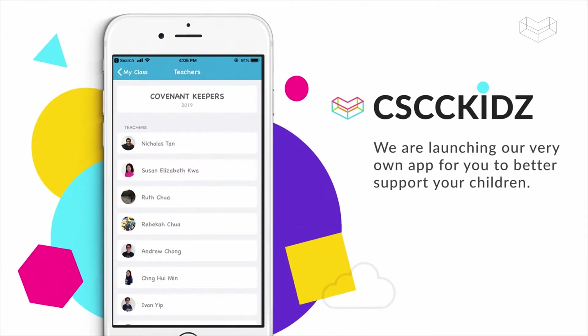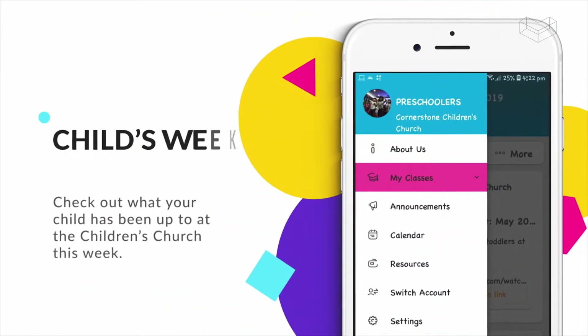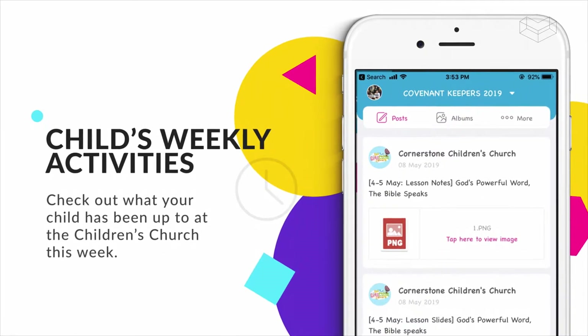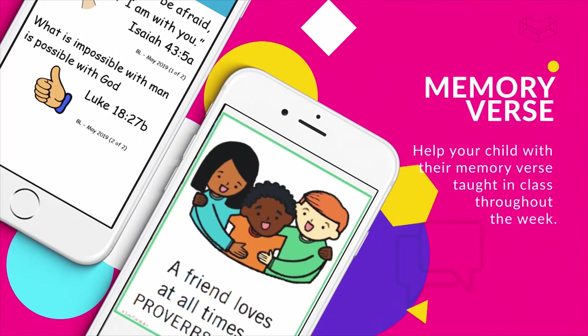We call it CSCC Kids. We've made it easier for you to follow your child's weekly activities. Simply log on and check out what your child has been up to at the Children's Church. You can now help your child with their memory verse taught in class throughout the week.